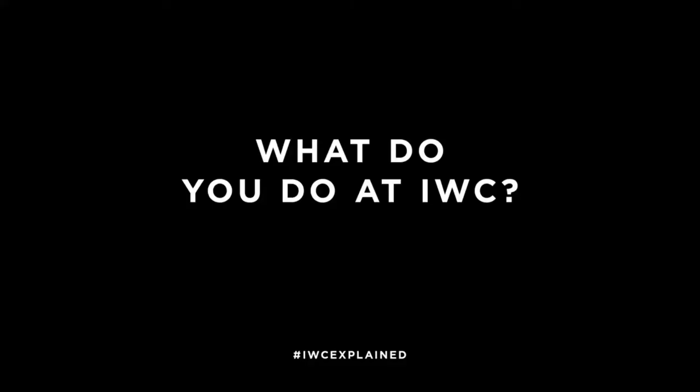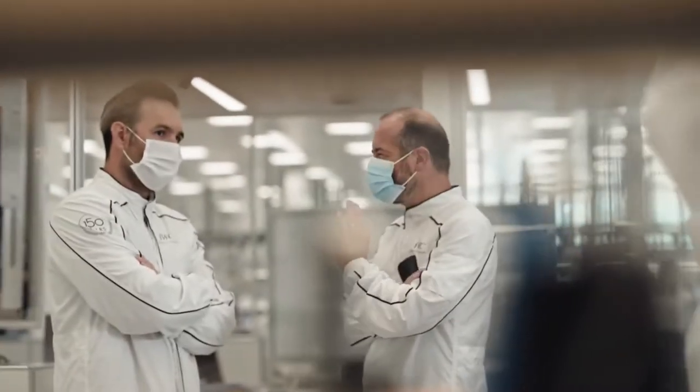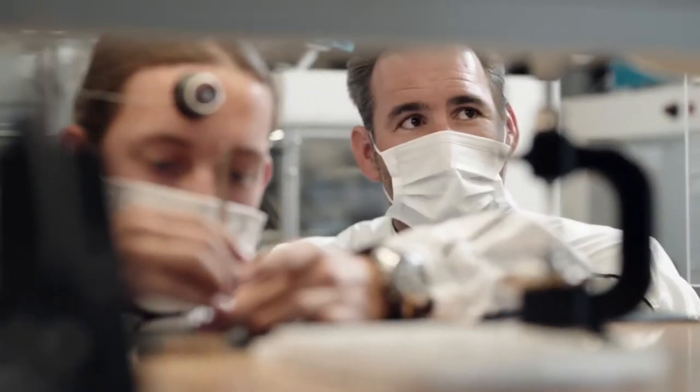I'm Thomas Guyman. I'm in charge of the in-house movement development department. I'm a trained watchmaker. I got an engineer degree and now I work in the R&D department.